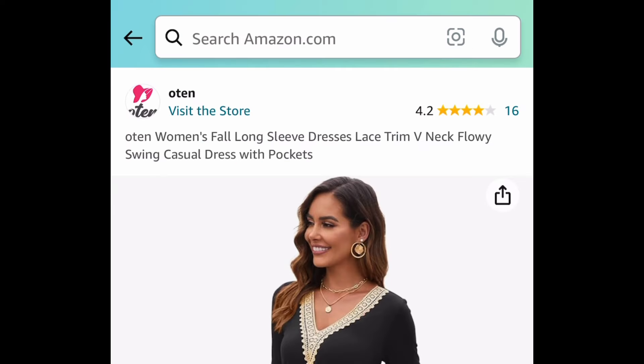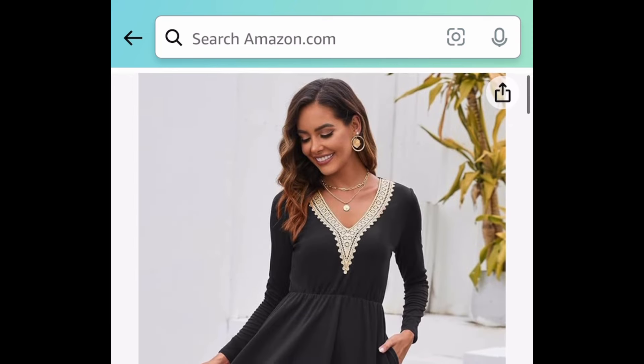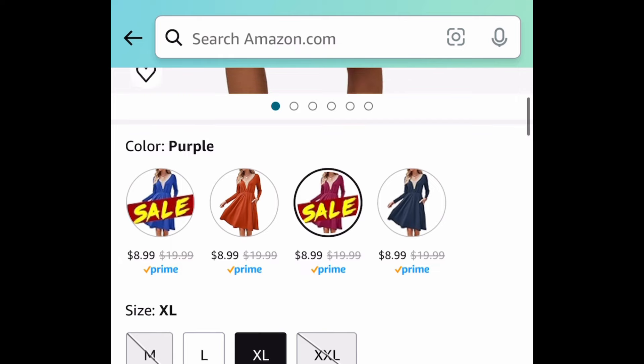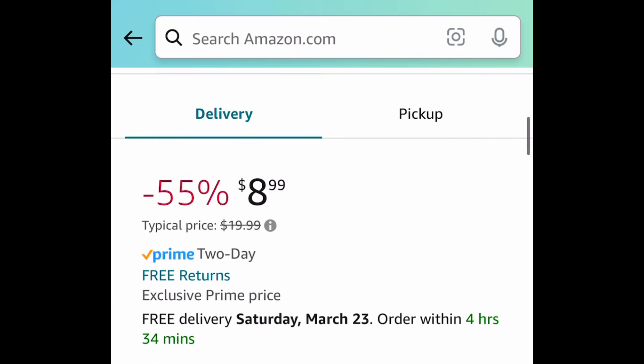Next we have price drops on these gorgeous lace trim v-neck flowy dresses, all price dropped down to $8.99. Simply select your size and more colors will pop up just like so. All of these are currently price dropped down to just $8.99.